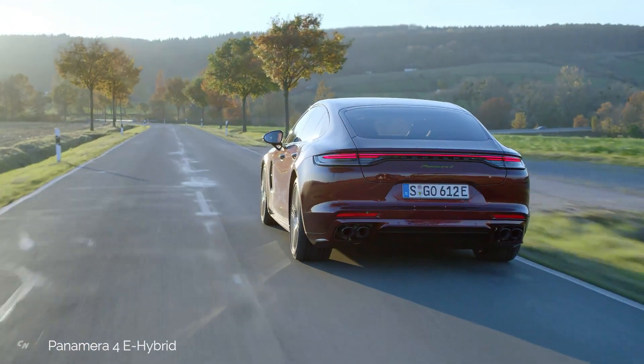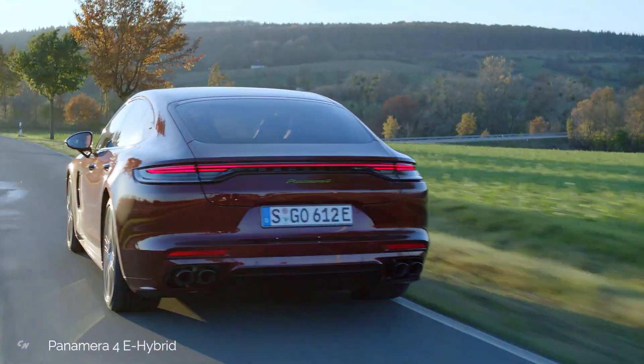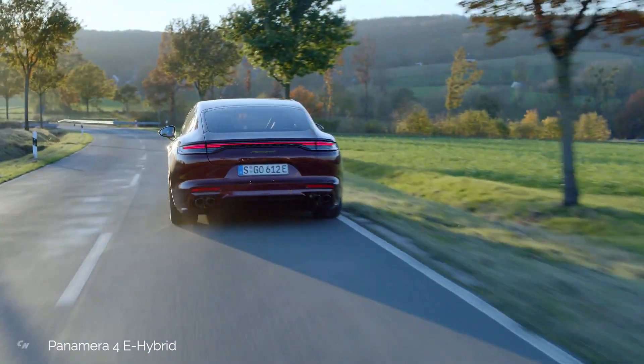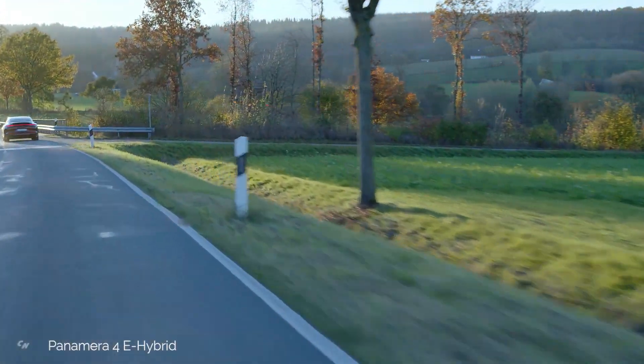This also applies to the new Panamera 4E Hybrid, where the electric motor is complemented by a 2.9-liter twin turbo V6, resulting in a system power output of 455 horsepower.